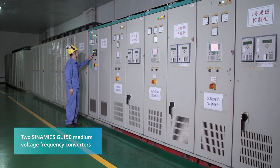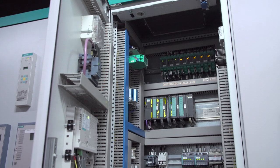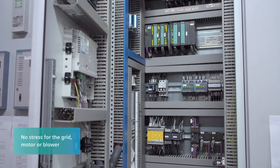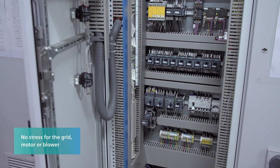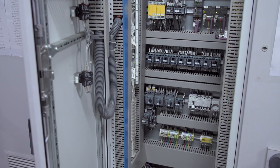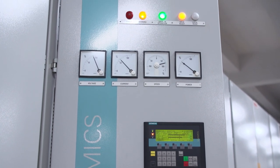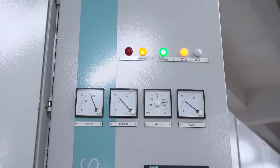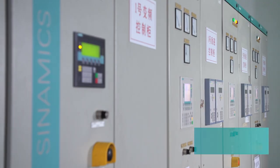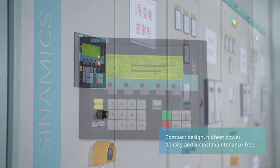With the CNAMICS GL150 converter system, the motors can start from zero to full speed within 150 seconds as a soft start — bounce-free and synchronized — using only 60% of the energy needed for conventional start-up systems. The success ratio for start-ups is above 99%. All components fit conveniently into cases. The simple construction is almost maintenance-free and guarantees highest reliability.